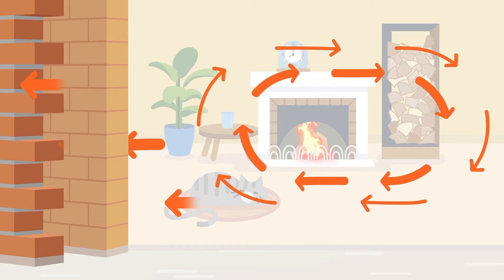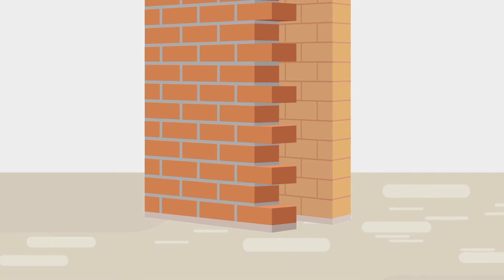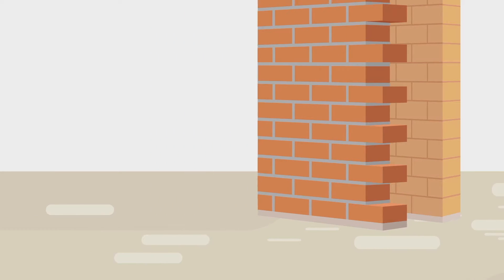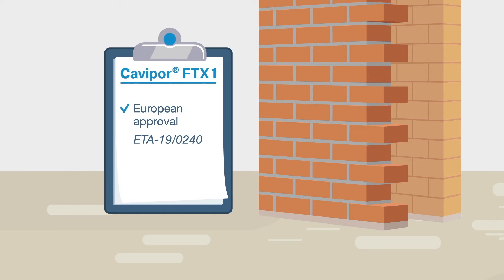The cheapest and most effective way to improve the energetic properties of double-leafed masonry is to fill the cavity with suitable insulation material. BASF has developed the innovative mineral-based foam system Kavipor FTX1, which has received European approval. The foam is produced from three water-based components, which enable a proper application with no dust or fibers.